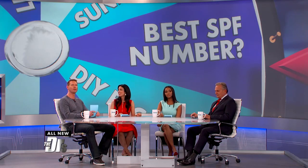Best SPF number — this is such a great question, because you go into that store and you can get 2, 4, 15, 8, 30, 50, 75, 100, and it's overwhelming.